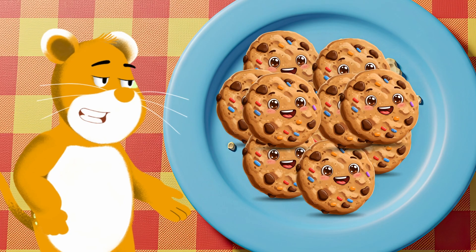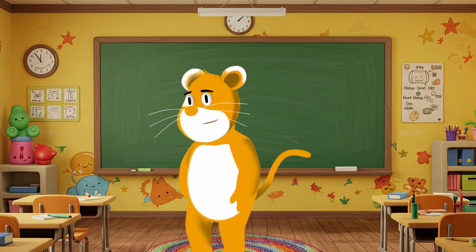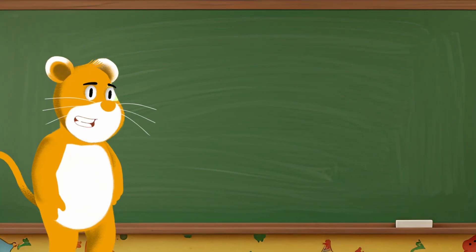I have some yummy cookies here. If I share some with my friends, how many will I have left? That's what subtraction is — finding out how many are left when we take something away. Let's try it together.